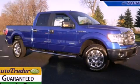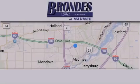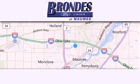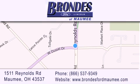Call or visit us right now and arrange your test drive today. Brondee's Ford Maumee offers a wide selection of Ford and Lincoln vehicles and is an automotive leader in the area. Stop by our showroom located at 1511 Reynolds Road in Maumee and visit us online at brondeesfordmaumee.com.